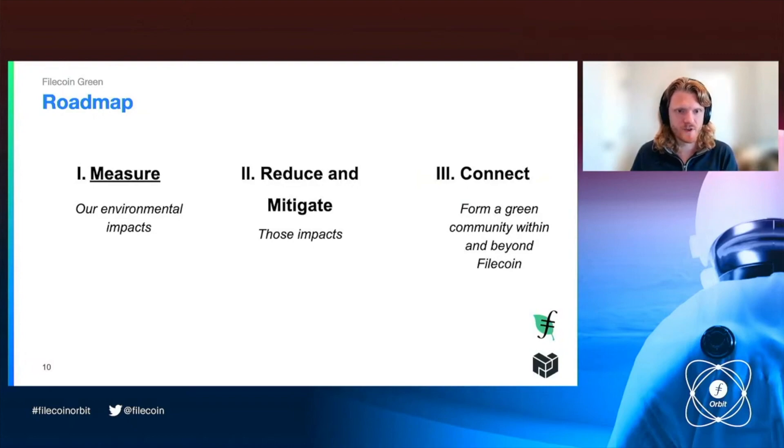Here are the three steps. First, we have to measure environmental impact. Second, we have to reduce and mitigate that impact. And third, we have to connect with communities outside of our own and also make more connections within this community to really build a green Filecoin movement.